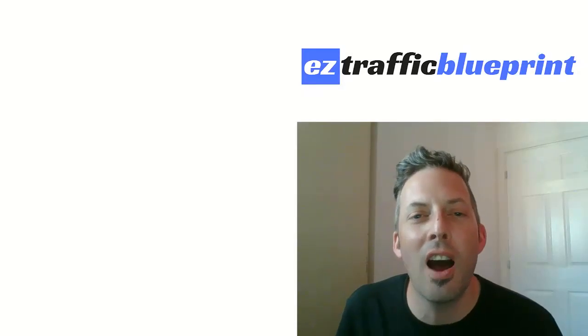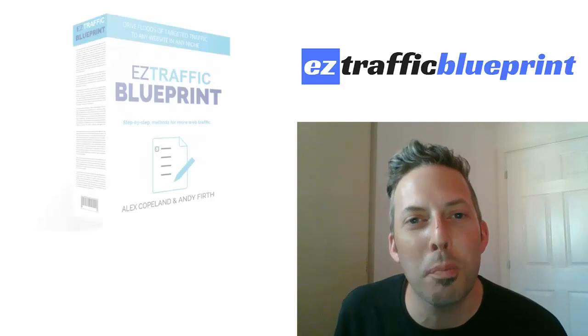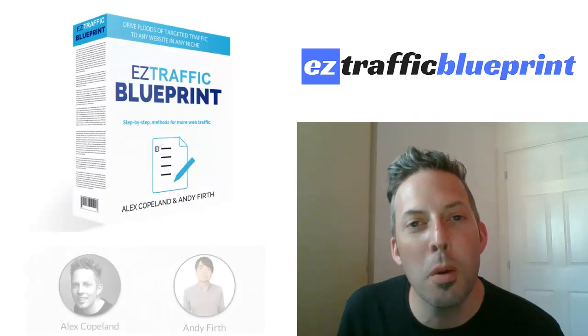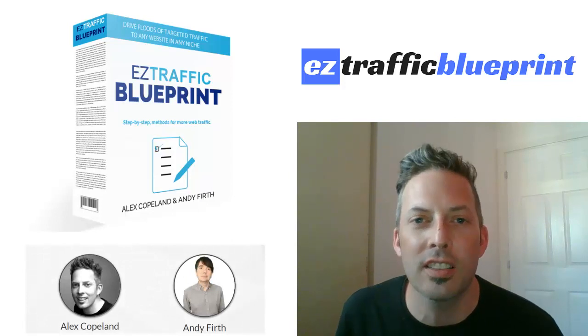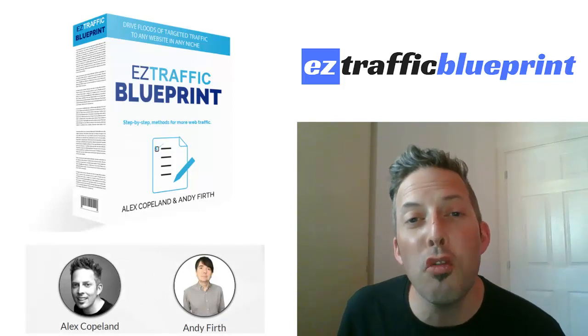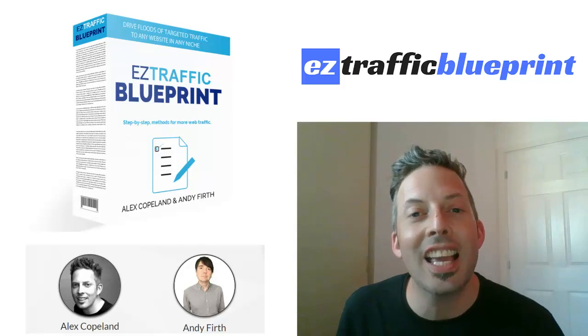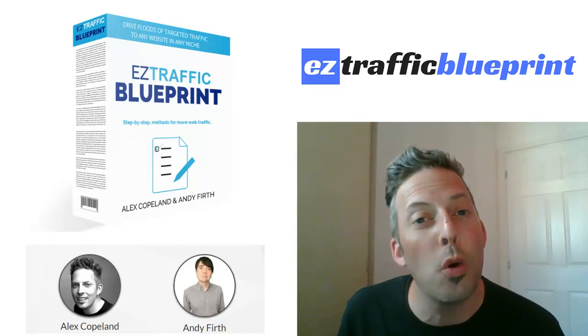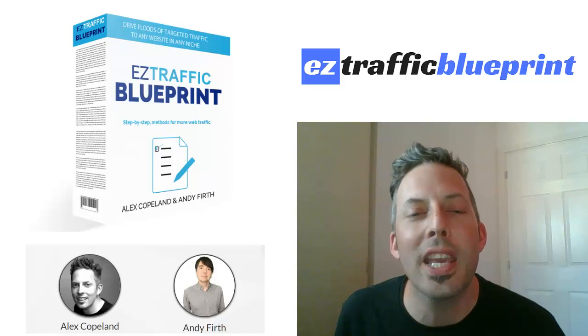Hey there, potential JVs and partners, thank you so much for checking this page out for Easy Traffic Blueprint. Myself, Alex Copeland, and Andy Firth are at it again with another brilliant info product. This time round we've got three different methods that you can use to get traffic to any niche — you can get traffic very easily, and best of all, it's all free. Traffic is something that everybody needs, so this will appeal to everybody.